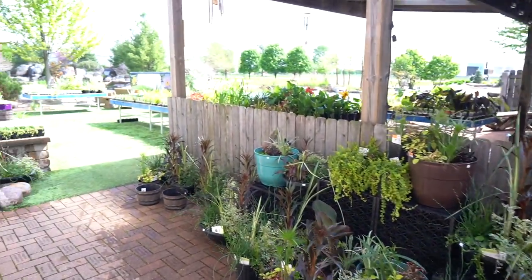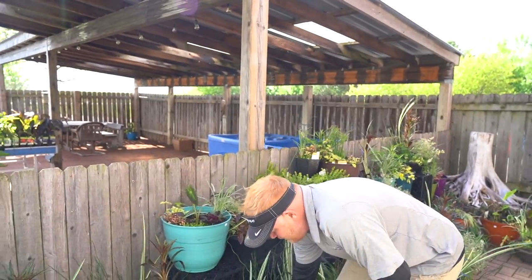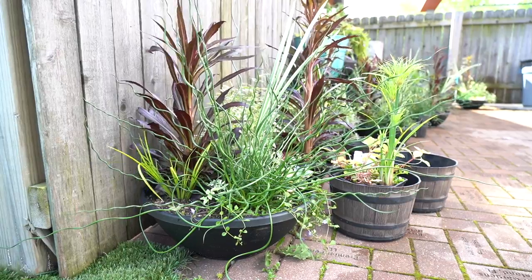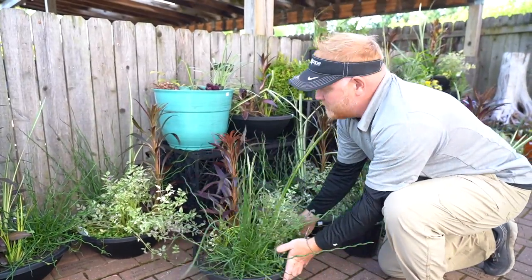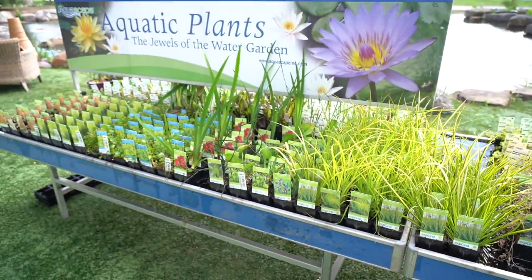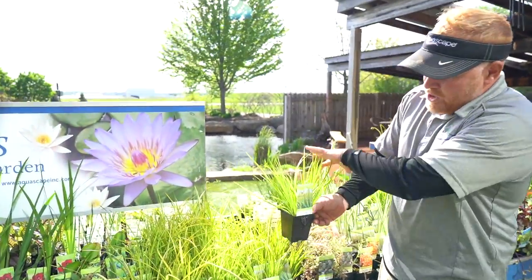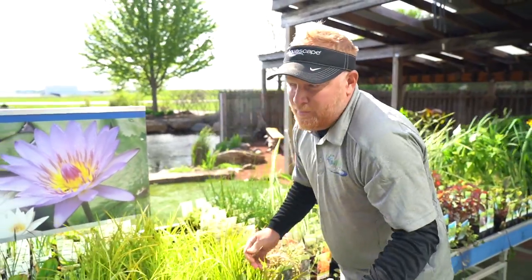We've got tons of new aquatic plants that have come in. For those of you that don't have the creative eye, we've even put together some mixed bowls. These are great because not only can you split and divide them up for different purposes, you could use them as an accent planter and have a little taste of paradise in your own backyard. We have several different varieties — I love the turquoise blue bowl. One of my favorites is the Japanese sweet flag. It doesn't get much taller than this, but that green chartreuse color just adds a pop in a plain and simple ordinary pond.